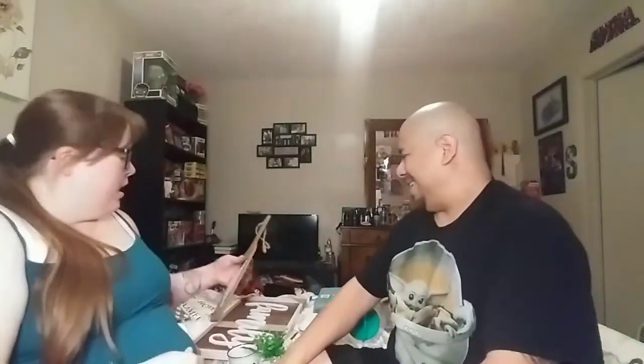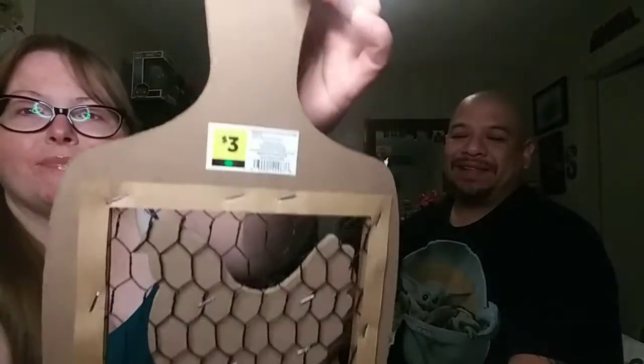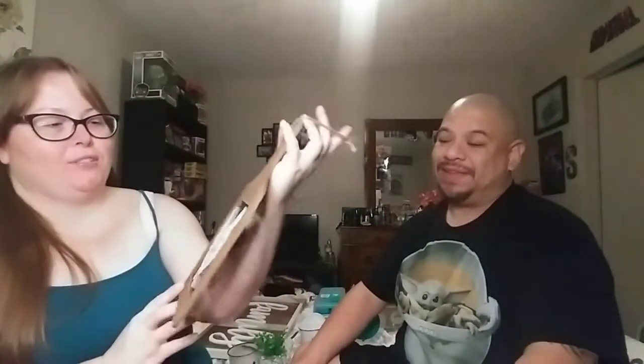I picked up this farmhouse-cute sign that says 'Home Sweet Home' with a rooster and chicken wire design. I love how it looks like a cutting board — that is so farmhouse. This one was only three dollars. I'm going to put it on an easel, though you can hang it too.